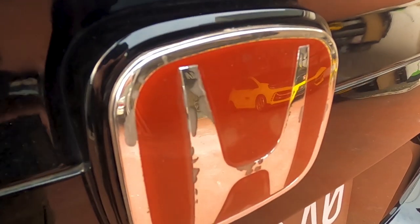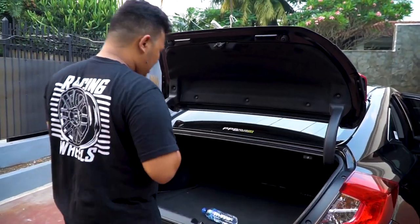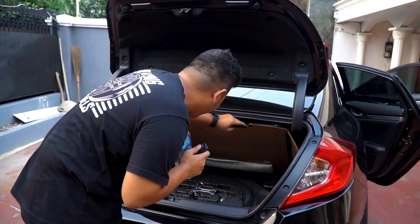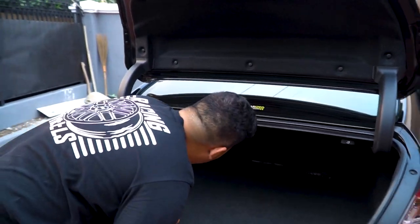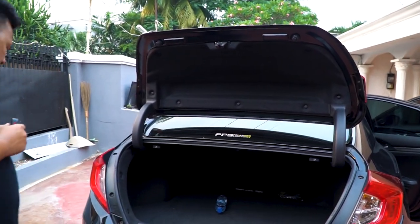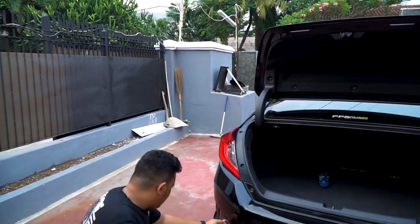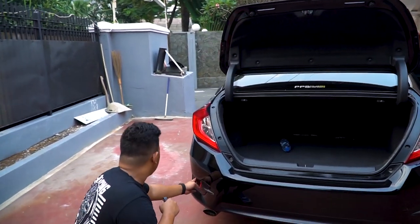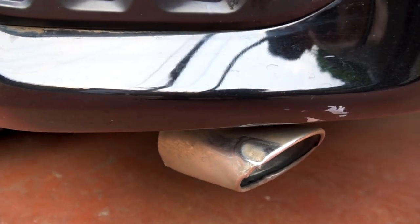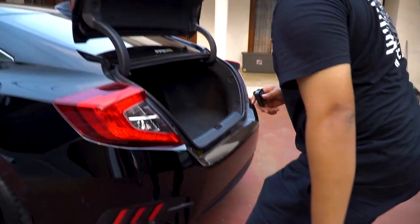Logonya udah begini, aduh, bikin malu aja. Ban serep ada — kalau kenapa-kenapa di jalan repot kalau gak ada ban serep. Overall, ini kenapa udah kusam banget. Ini spionnya — kenapotnya aja udah penyok, gak tau kenapa tuh, penyok dia.